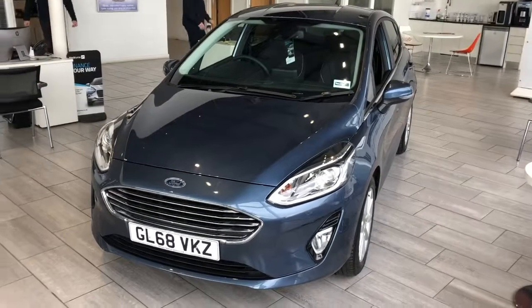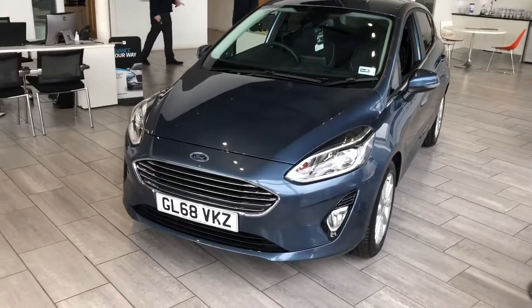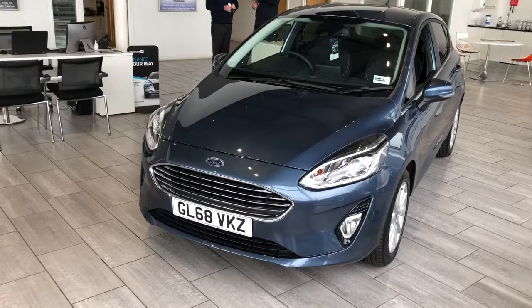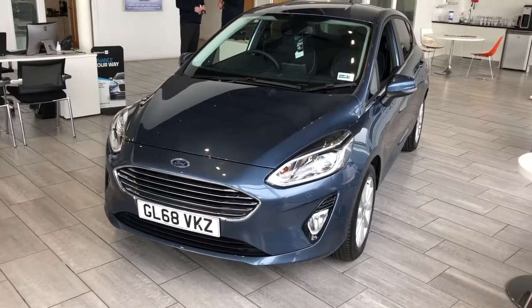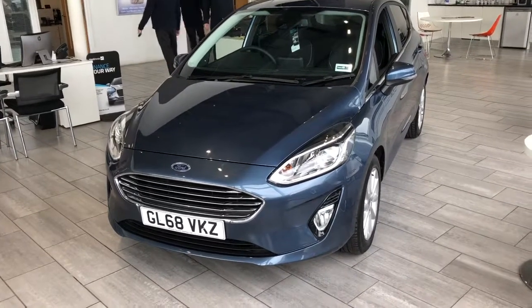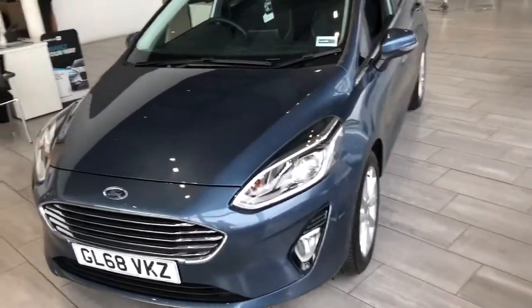Hello folks, Greg here at Tame Cars. We've got this in the showroom today — it's a 2018 Ford Fiesta Titanium, a one-litre petrol manual car, done 16,421 miles, and comes finished in blue.